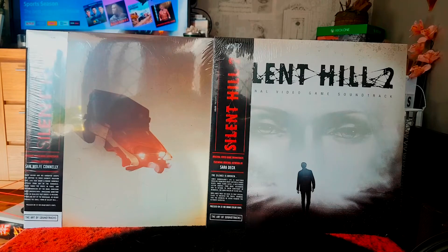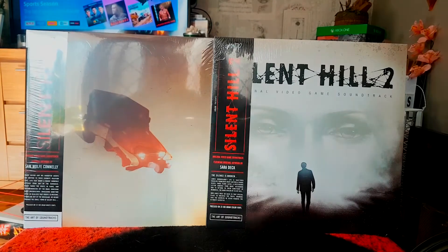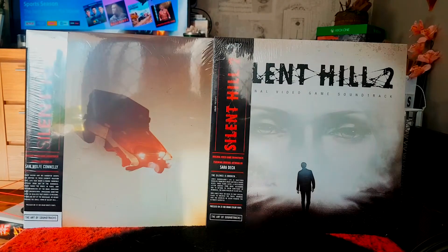This is Silent Hill, which is by far one of my top franchises along with Resident Evil and Metal Gear — probably my top three. When I heard they were releasing vinyl albums, I knew I had to get them. The original Silent Hill games, including Silent Hill 2 and 3, have absolutely fantastic soundtracks. After Silent Hill 3, the series pretty much lost its way and never returned to its form.